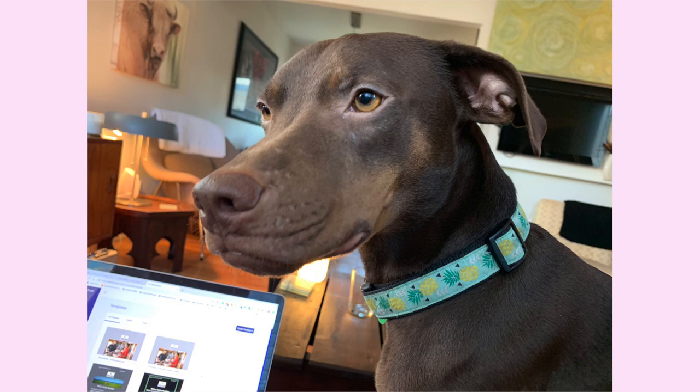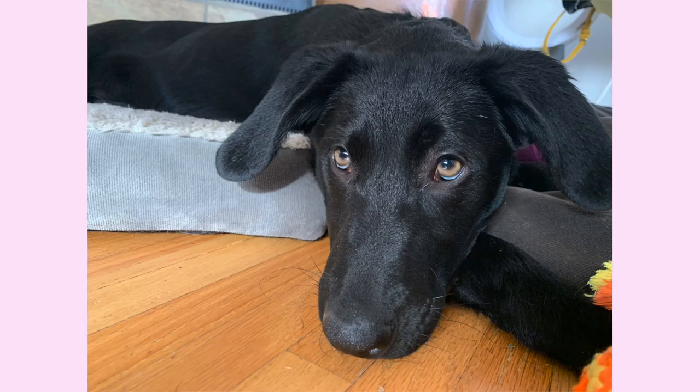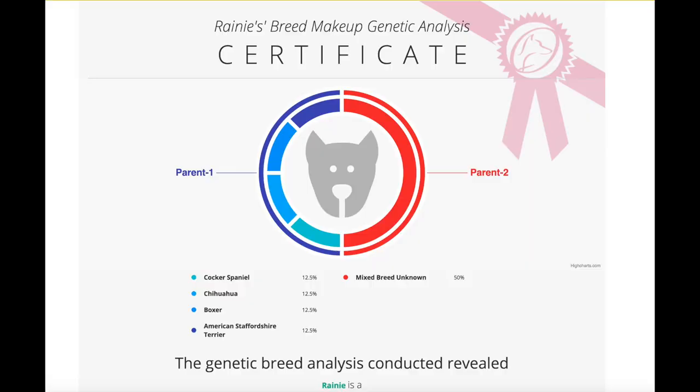We obviously had our best guesses about what kind of mixes we have. Our guess with Rainie was that she was some kind of Doberman lab cross. With Kika, we were pretty sure she was mostly lab, maybe with a little bit of Shepherd in there. Drumroll please — my dog Rainie came back as 12.5% Cocker Spaniel, 12.5% Chihuahua, 12.5% Boxer, 12.5% Staffordshire Terrier, and 50% Mixed Breed Unknown.